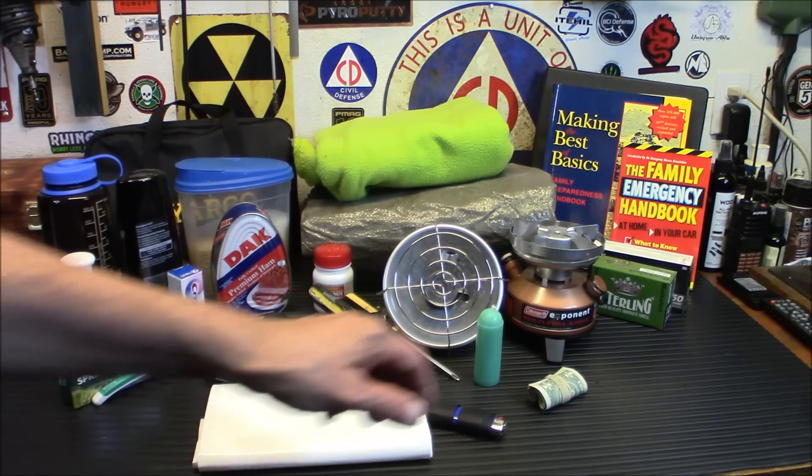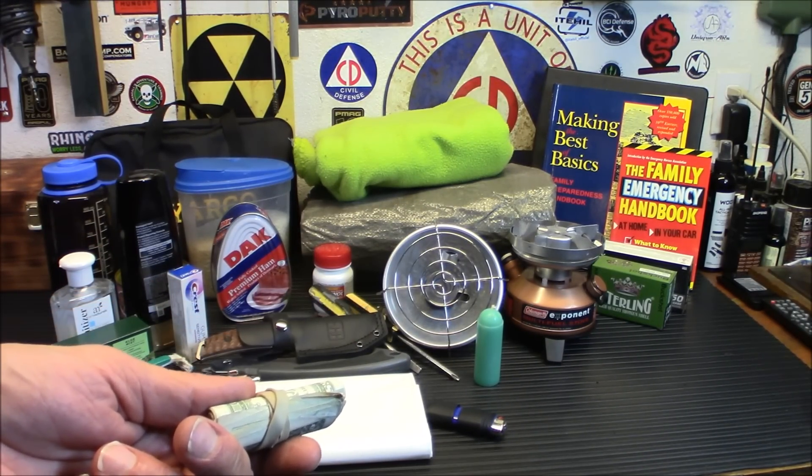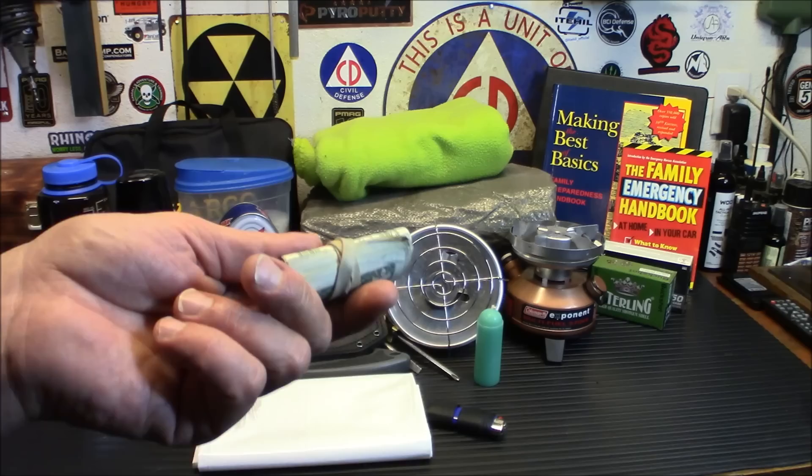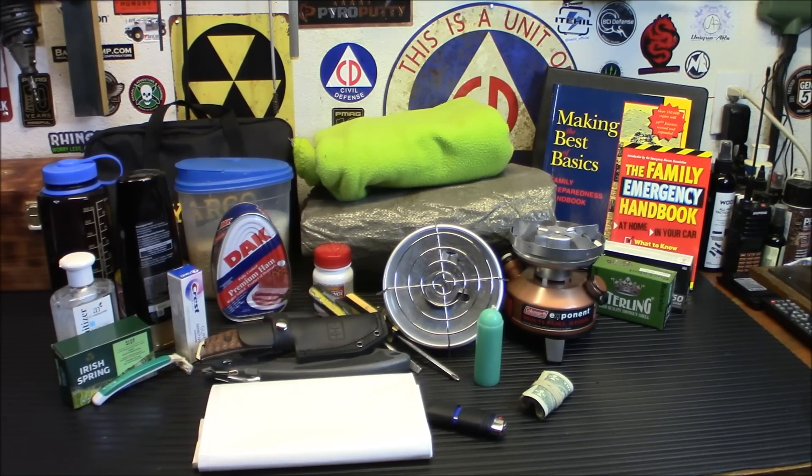Next up is cash — a bundle of it on the counter here. Cash is kind of controversial. When the grid goes down, you can say goodbye to debit cards and online banking. I tell people to shoot for $1,000 at home — divide it between 50s, 20s, 10s, 5s, and 1s. I'd even say ditch the 50s, keep it 20s, 10s, 5s, and 1s. It doesn't hurt to store some change as well — if EMP takes out the power grid, those electronic cash registers won't work, so having exact change is handy.